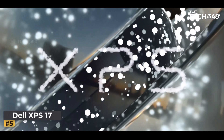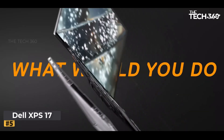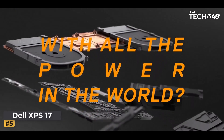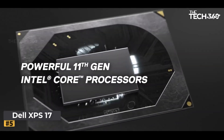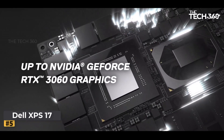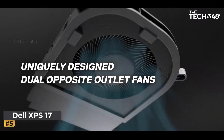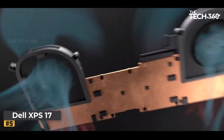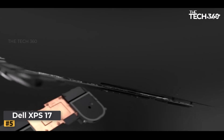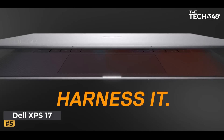Number 5: Dell XPS 17. Dell continues its legacy of innovation with the new XPS 17 9700, a powerhouse laptop designed to redefine your computing experience. Featuring a stunning 17-inch UHD Plus display and packed with top-of-the-line hardware, this laptop is poised to deliver unparalleled performance and versatility. Let's dive into what makes the Dell XPS 17 9700 a game changer for creators and professionals alike.